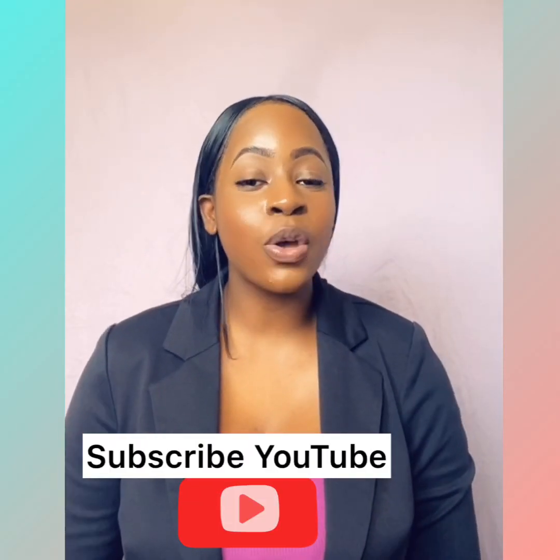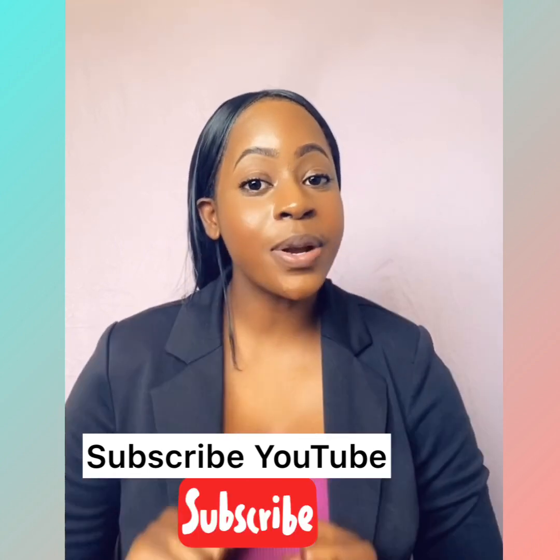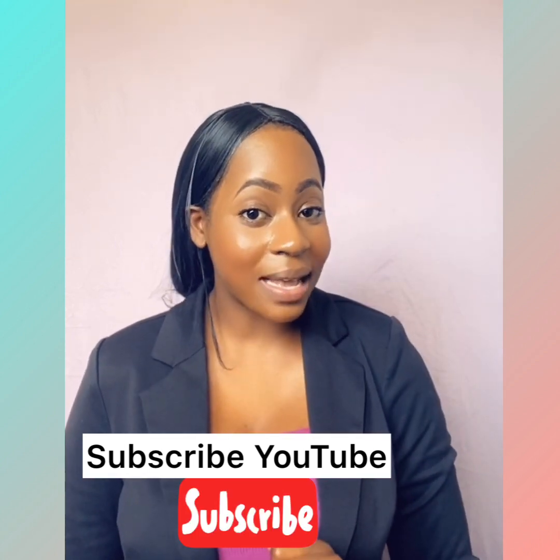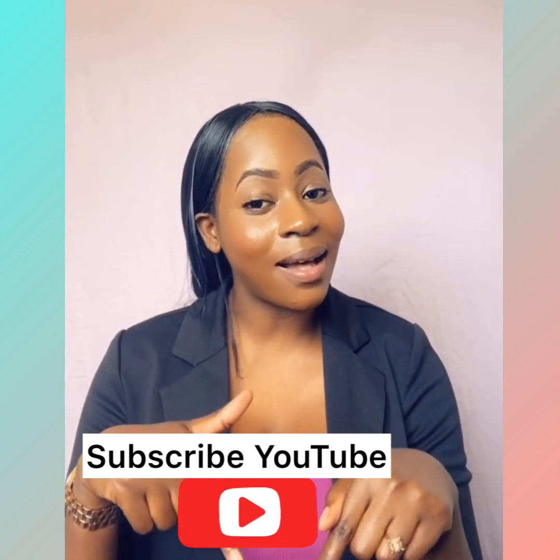Thanks for joining us. We just slayed another tutorial. Good luck on your CSEC and CXC biology exams. Remember to subscribe to our channel. Bye!